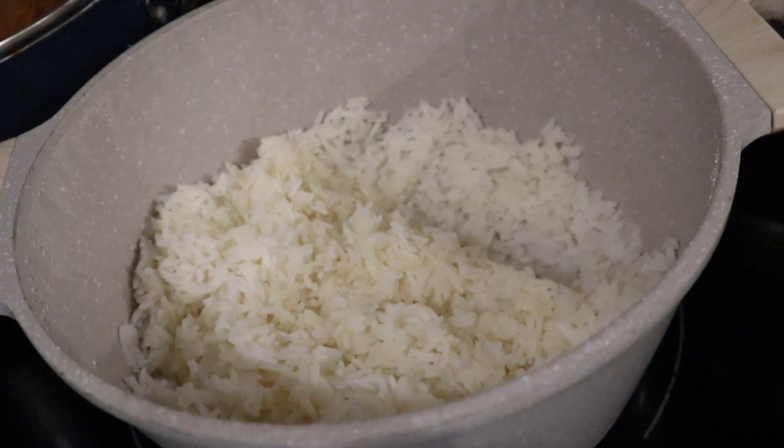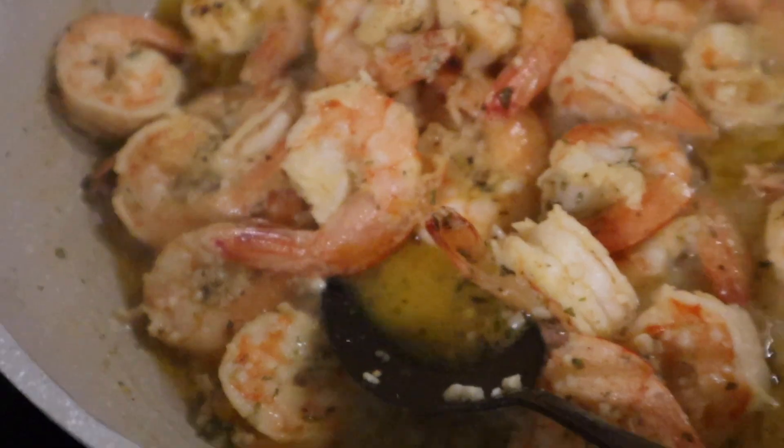For dinner, mom made white rice with garlic butter shrimp, which she says the kids are going to love. She then asks the kids if they prefer when she bathes them or when they bathe themselves. They both say they like when she does it because it's quicker. She says tomorrow she'll show them again how to bathe quickly so they can learn to do it efficiently by themselves.